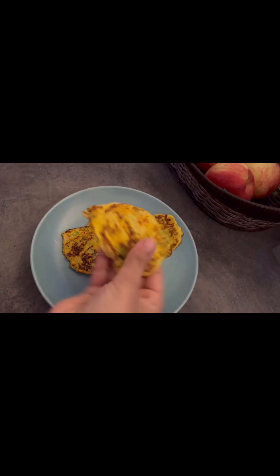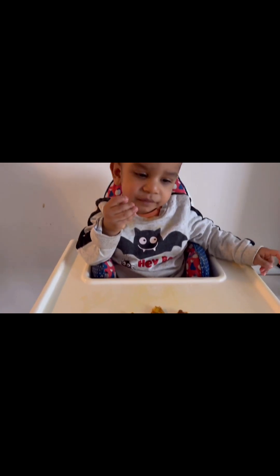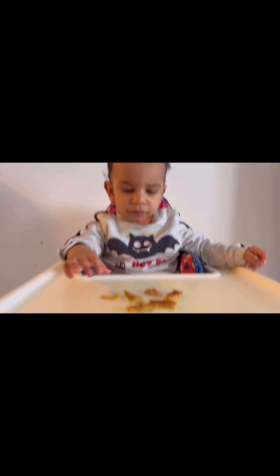Now I'm taking them out to cool for a while, then I'll cut them into pieces and serve my baby. You can see how I'm serving this to my baby — he was very hungry.